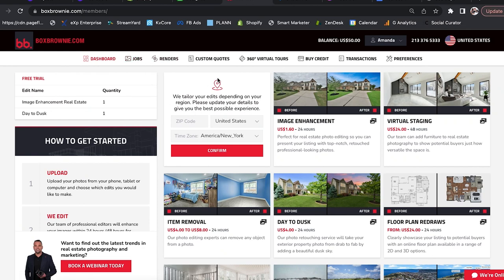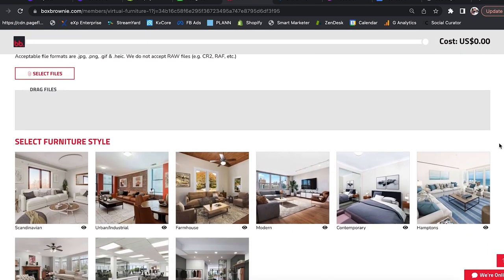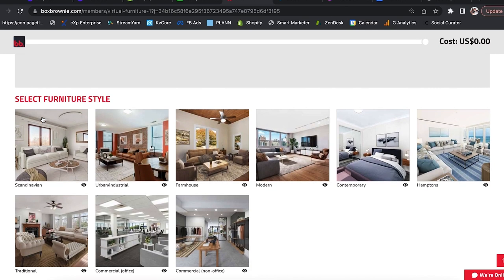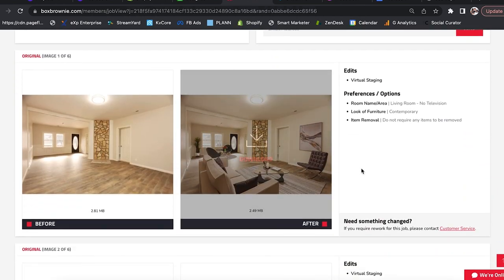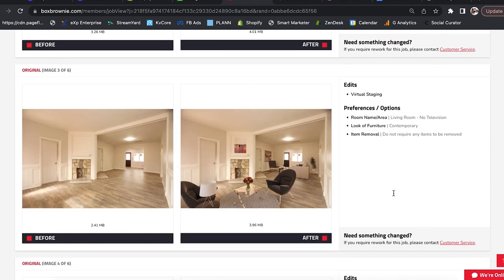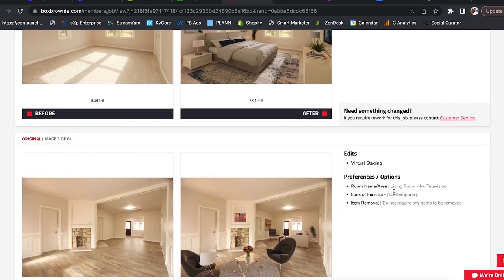This is not sponsored by Box Brownie whatsoever — this is an authentic testimonial. Basically, you go and submit your listing photos as they are. You tell them what type of furniture you're looking to have and what type of room you're submitting the photo for. Within 24 hours, or a lot of times even less, you are getting your virtually staged photos. It's super time-savvy, which is perfect because once you get that listing and photograph it, you're trying to hit the ground running with your marketing, advertising, and getting it up on the MLS.